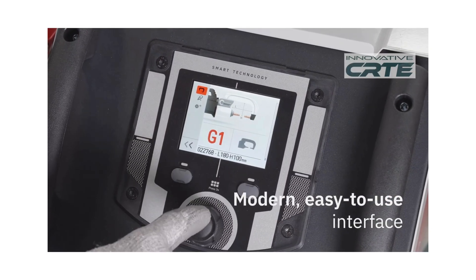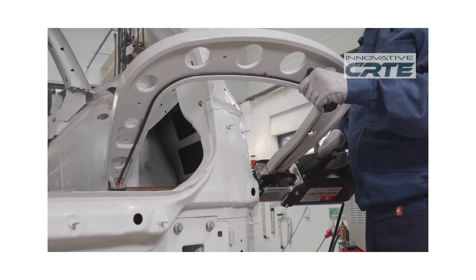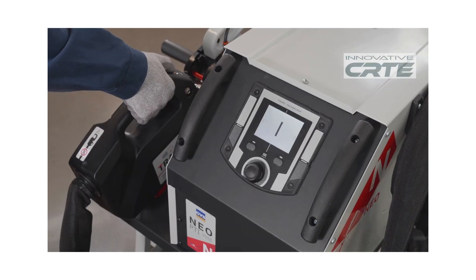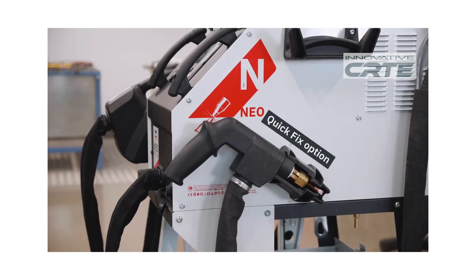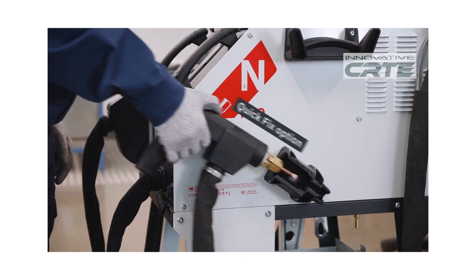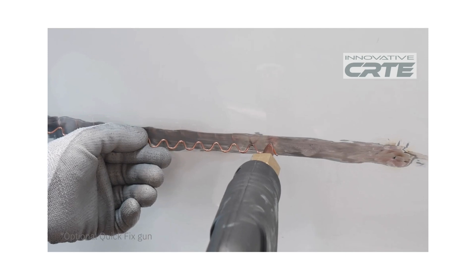What truly sets the NEO apart is its value. With starting prices in the mid-teens, it delivers world-class welding performance at a fraction of the cost of competitive models, making it one of the smartest investments a shop can make. Backed by GYS's two-year warranty, the NEO brings your shop the performance, precision, and reliability it deserves.